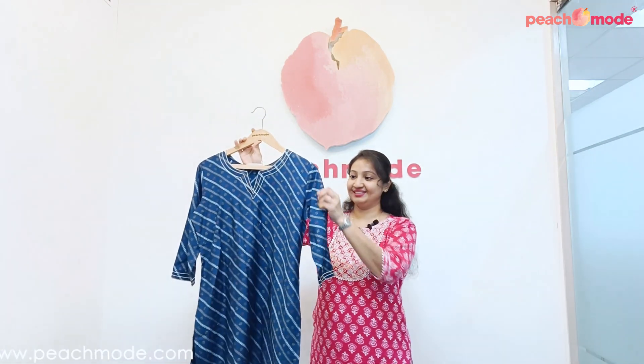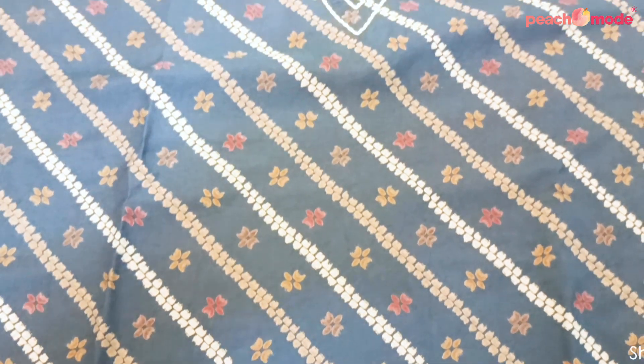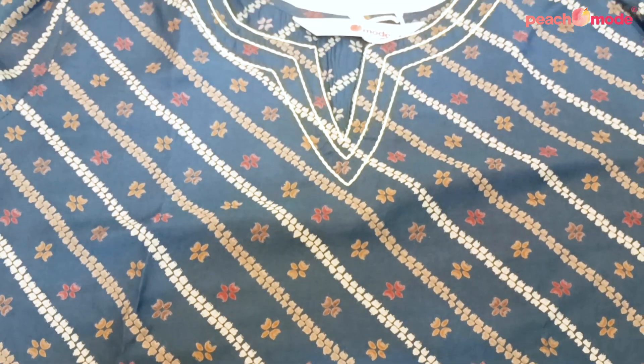Blue printed short top, three-fourth sleeve, floral and stripe print.